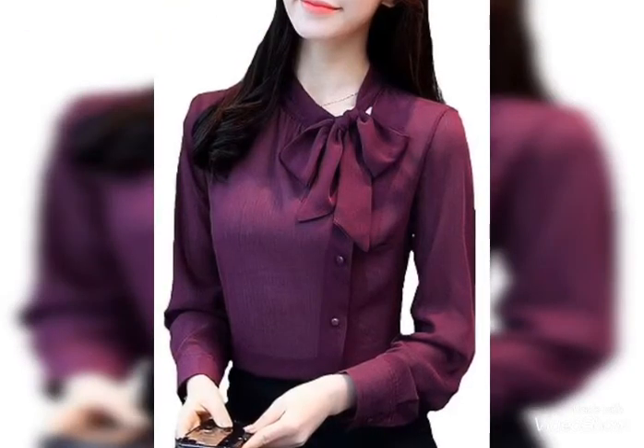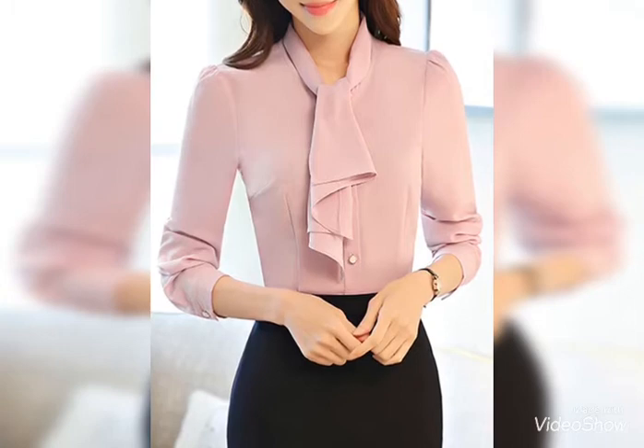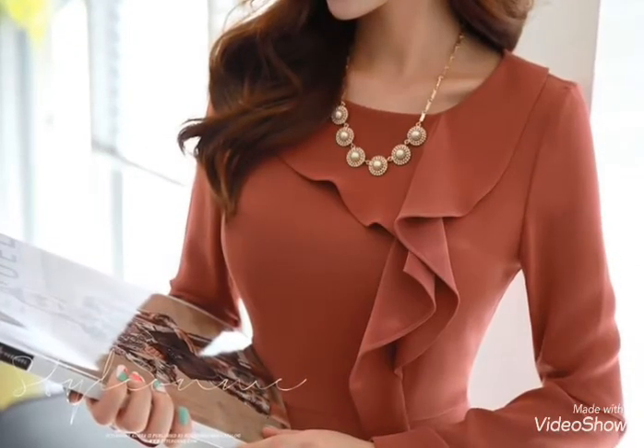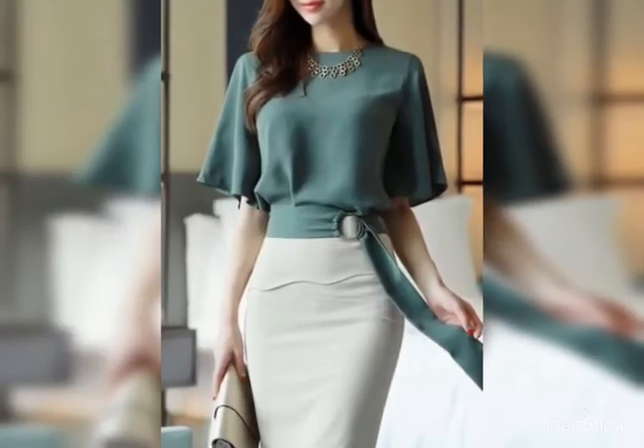different designs, different fabrics — some chiffon, some cotton.